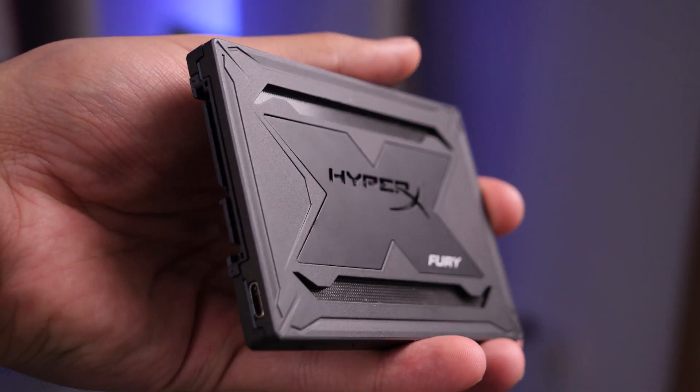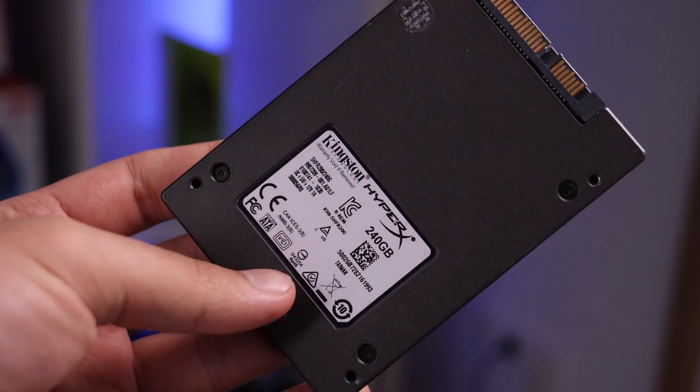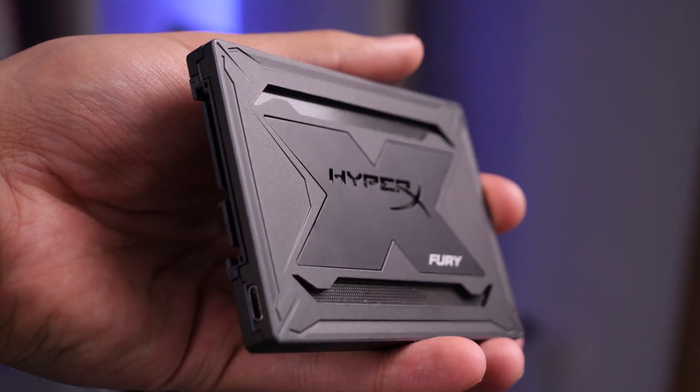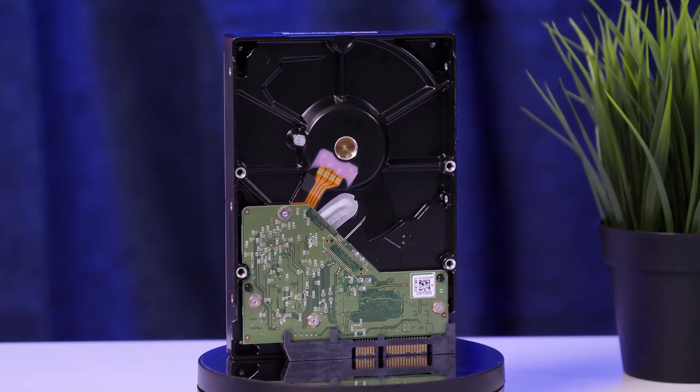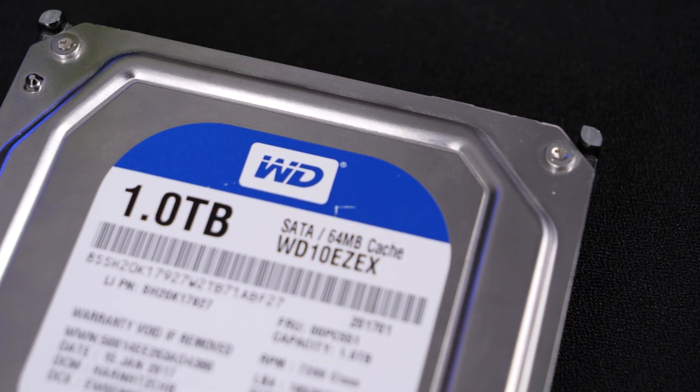As drives we decided to use a 240 gigabyte SSD from HyperX Fury with RGB, which is a very high quality drive that allows Windows to run very quickly. And of course everyone's favorite, time-tested HDD from WD Blue at 1TB for storing most files.